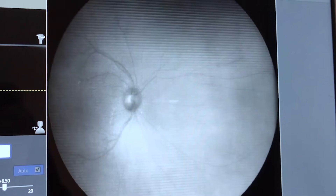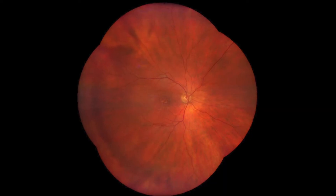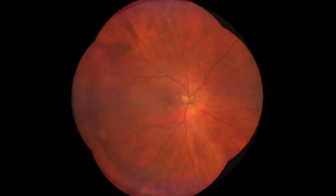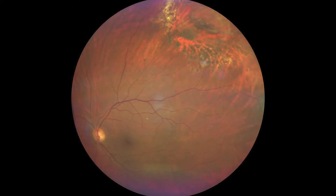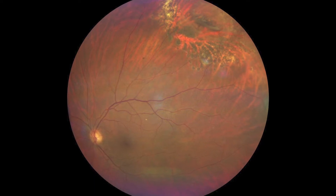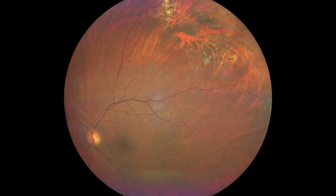We have the ability with the Claris to not only pick up things that are maybe a chronic set of diseases, but to follow things on a screening basis like retinal detachments — being able to tell whether we've got a macula on or macula off, and know when that patient can be held or if that patient needs to be referred.